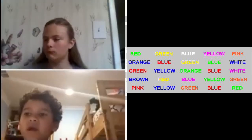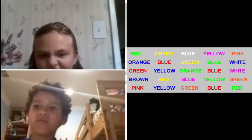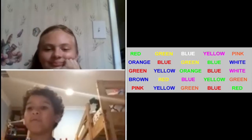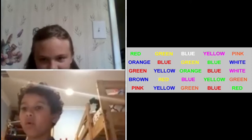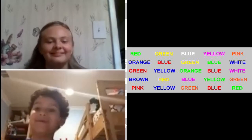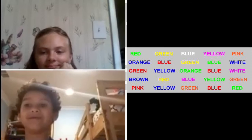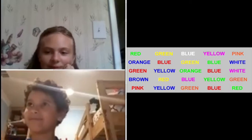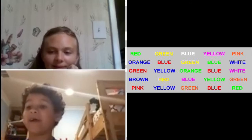Okay. Green, yellow, I mean white, pink, orange, blue, red, yellow, green, white, blue, I mean red, blue, green, red, white, pink, brown, blue, red, red, yellow, pink, green, orange, red, blue, orange, red, green.